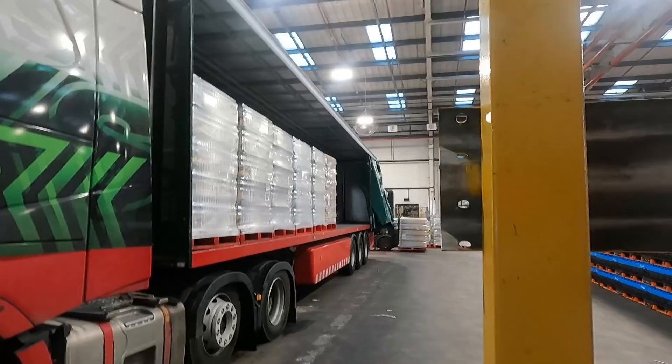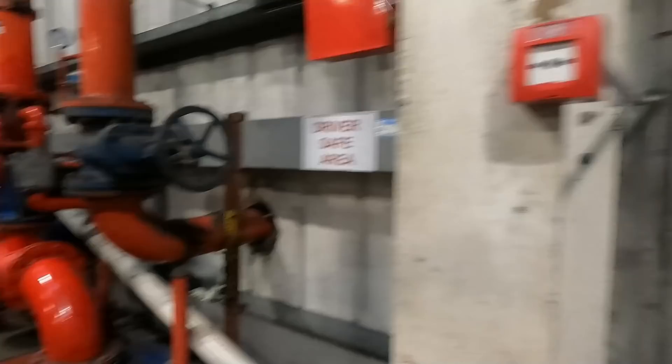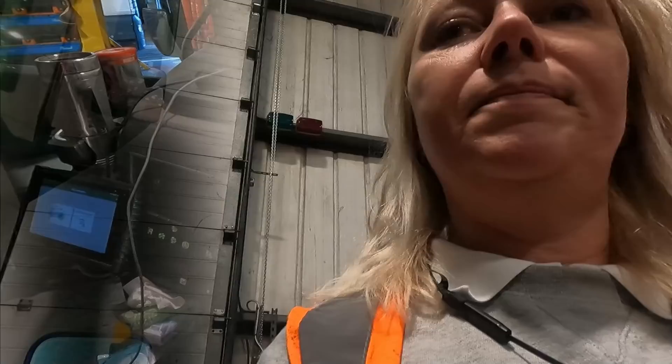I don't really like forklifts but that's nice — palettes are coming one by one. Looks like it's coming from the production line. Okay, I'm ready to go.